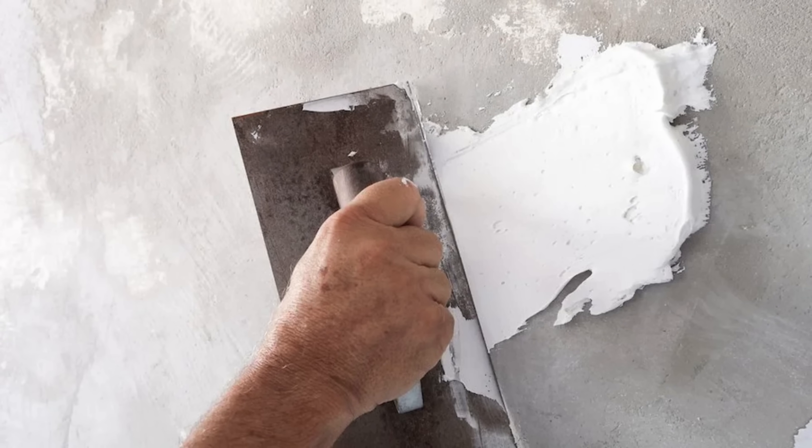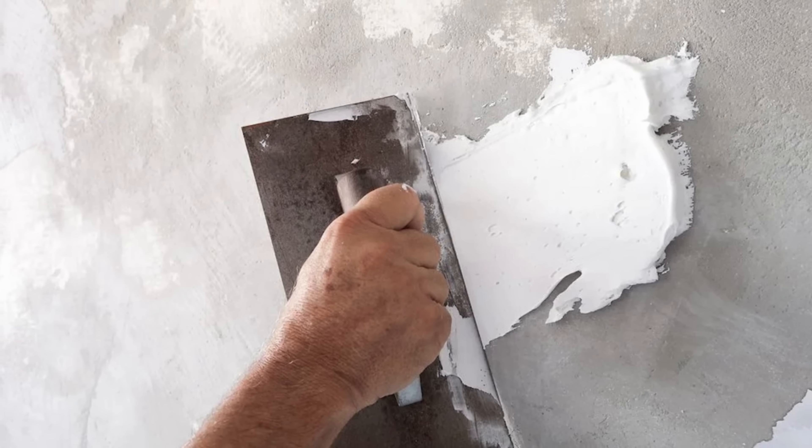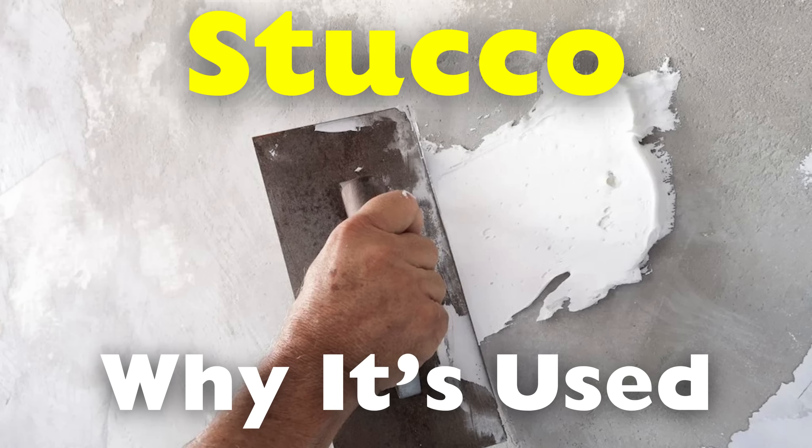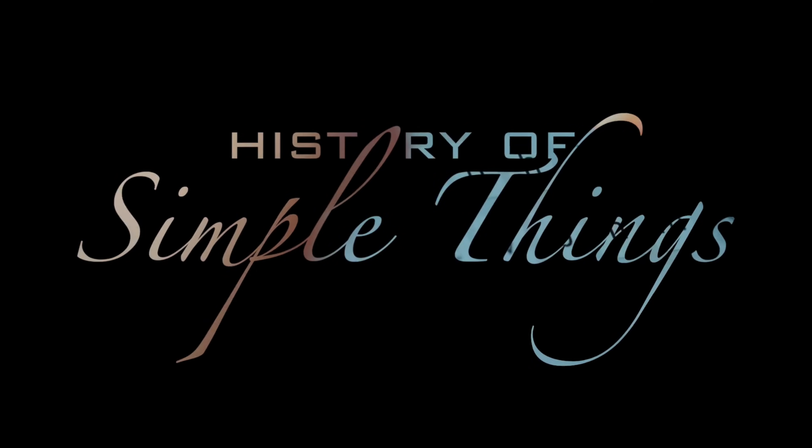In this video, we'll explore the reasons behind stucco's dominance in warm regions, its composition, durability, energy efficiency, and how it compares to other exterior finishes, right here on History of Simple Things.